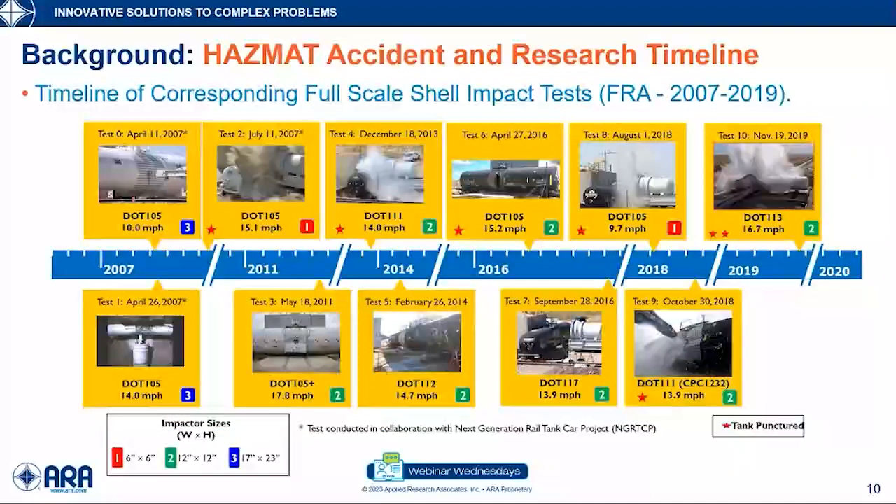In parallel with these efforts, the FRA, with support from the Volpe Center, was running a supporting full-scale tank car impact test program. These tests were performed at TTC in Pueblo, Colorado, and they were providing much needed data for development and validation of tank car safety modeling capabilities being developed alongside them.